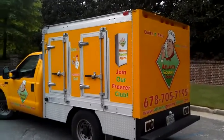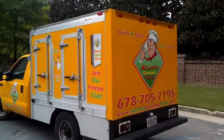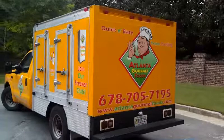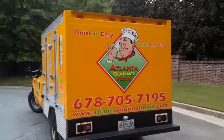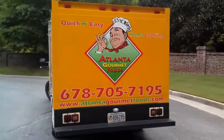This is Dennis Burke's Atlanta Gourmet Food Truck, originally custom built by Dennis in 1999. It was built with a complete truck body in a place called Gay, Georgia.